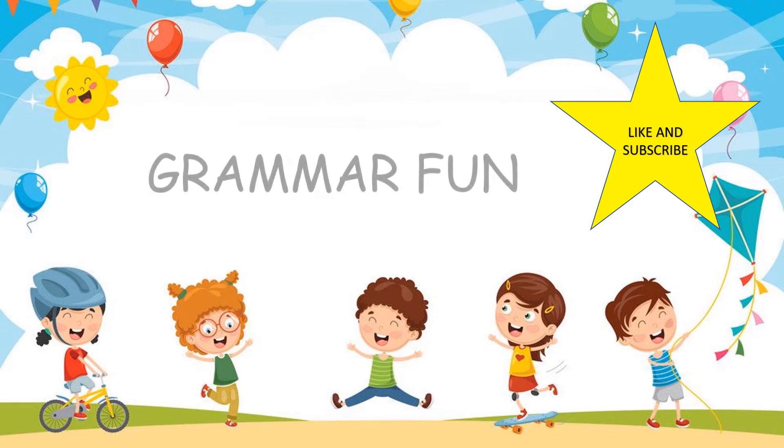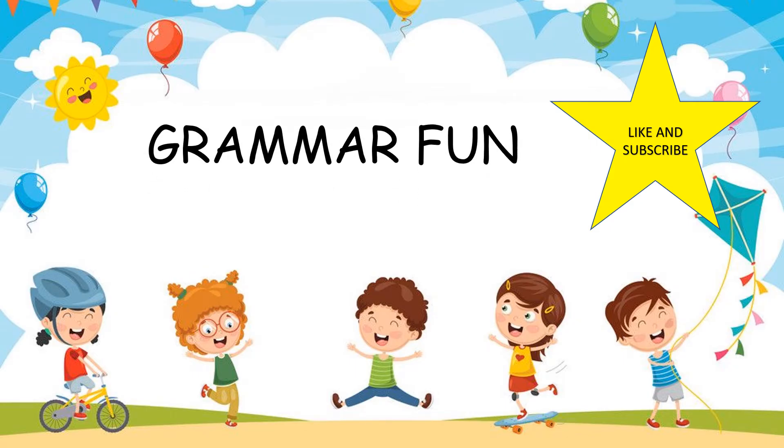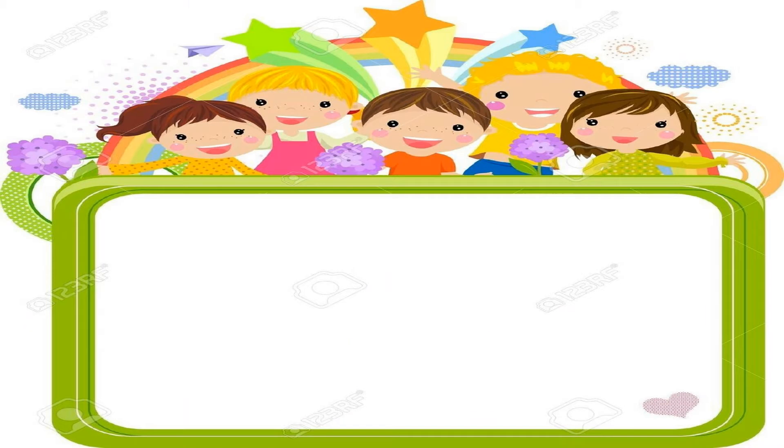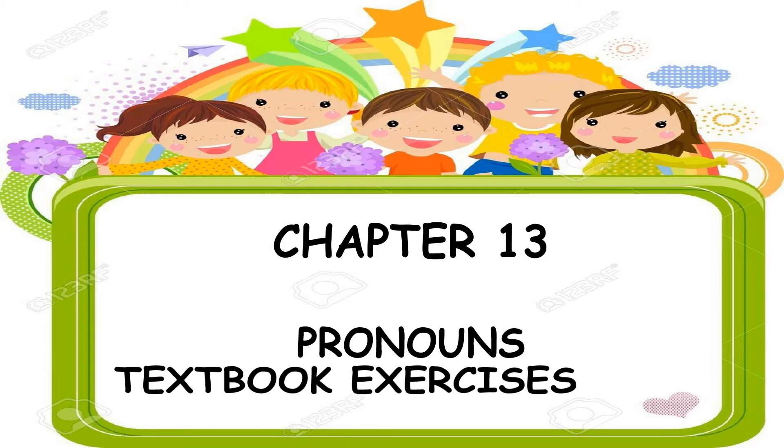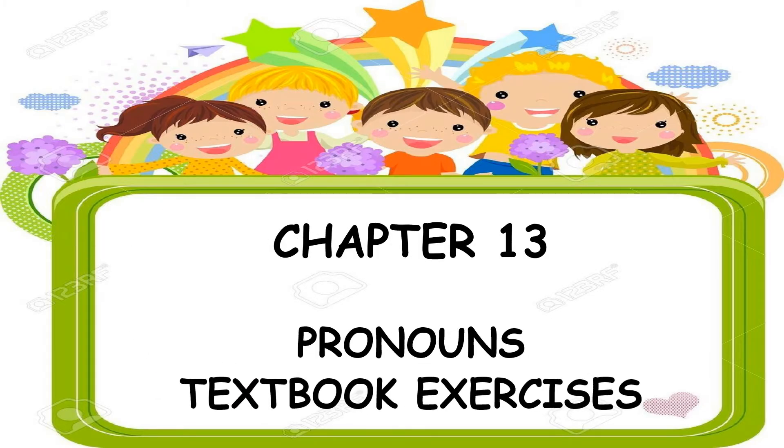Hello everybody, welcome to my channel Grammar Fun. My name is Jaya and we will be learning grammar together. We are going to look at chapter 13, Pronouns, and the textbook exercises. Open your textbook to page number 70. Write today's date.